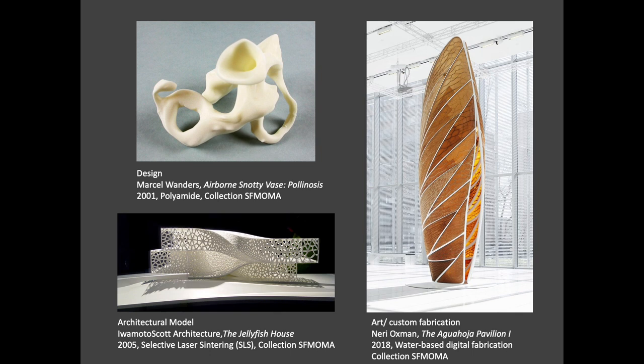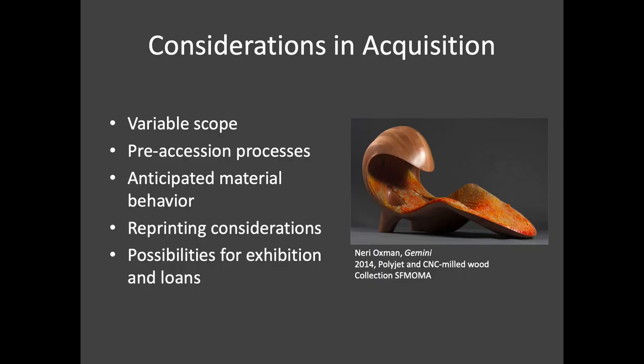3D printed objects entering museum collections include works of design, architectural models, and artworks, which present varying needs and challenges. Prototypes or models may not have been intended to be preserved when first made, while highly sophisticated artworks may have a complex conceptual or technical underpinning. Considerations include the varying potential scope of acquisition, the processes necessary to facilitate their entry into collections, and understanding their material needs and anticipated behavior. I will elaborate on each of these points, drawing from my past experience as an objects conservator at SFMOMA. You may notice several points of overlap in the next several sessions, and we hope that hearing these topics discussed from the context of different institutions, perspectives, and artworks underscores the nuance of these issues.